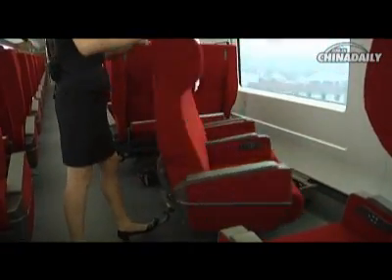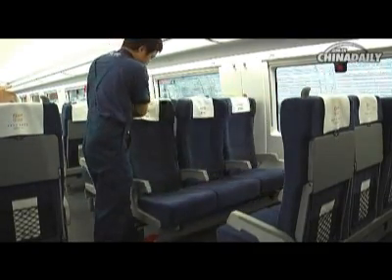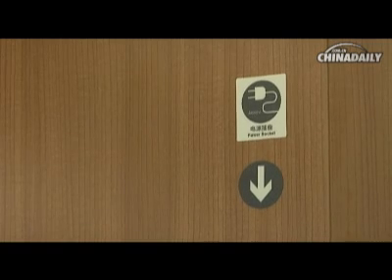The first class and second class seats can also be revolved. And you can find enough plugs, lower on the seat backs or the walls, to recharge your electronics.